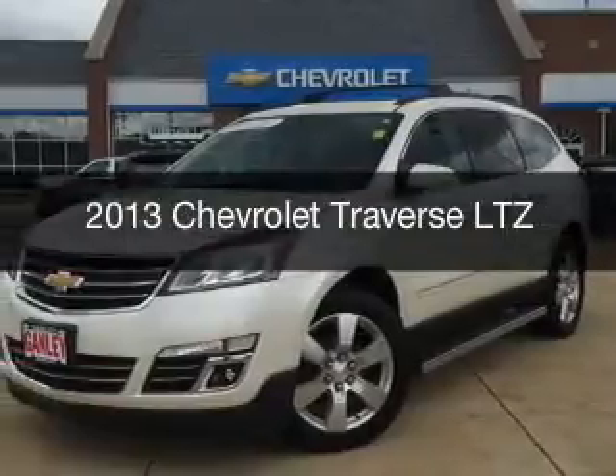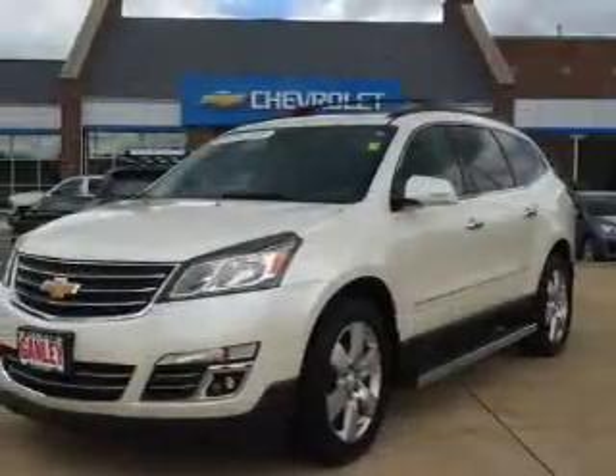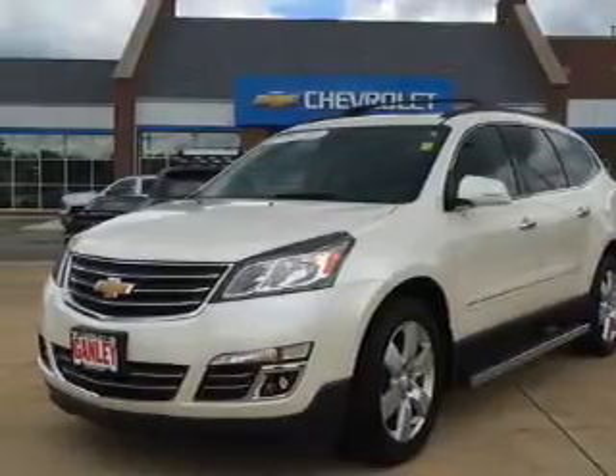This is a used 2013 Chevrolet Traverse. It's powered by all-wheel drive, engine, and an automatic transmission.